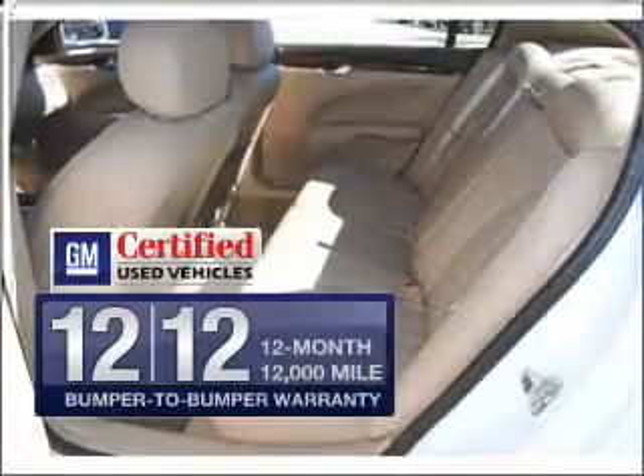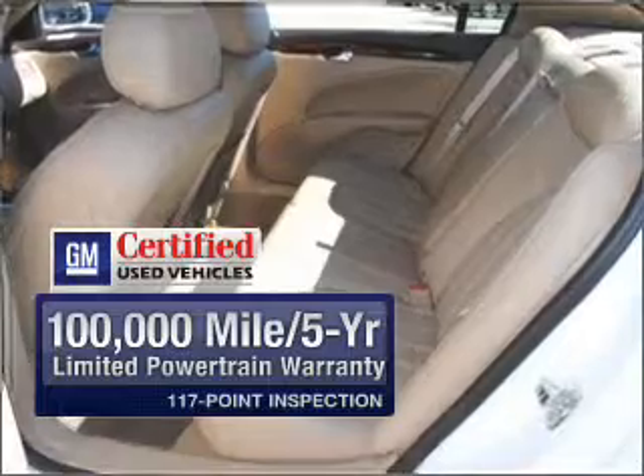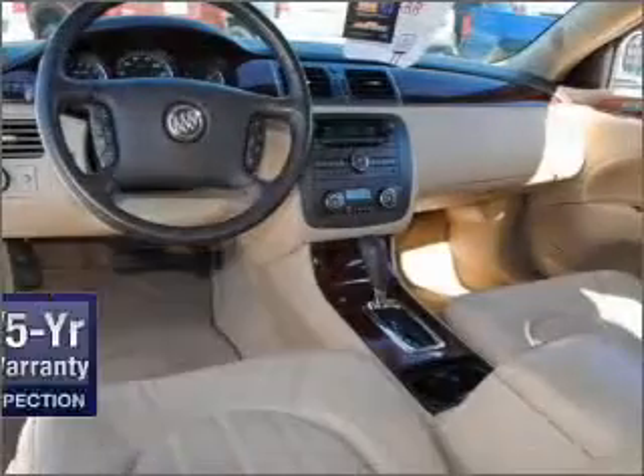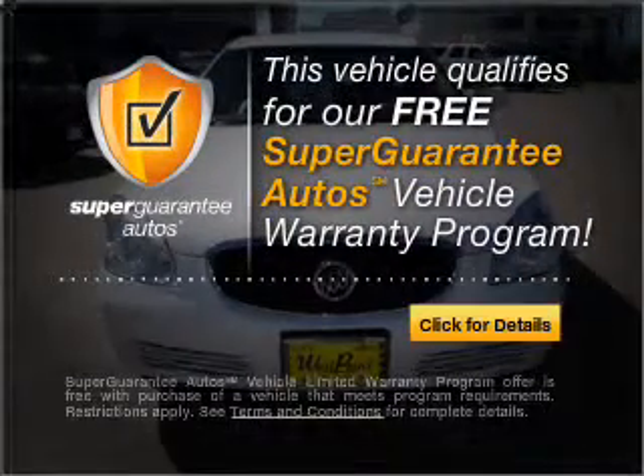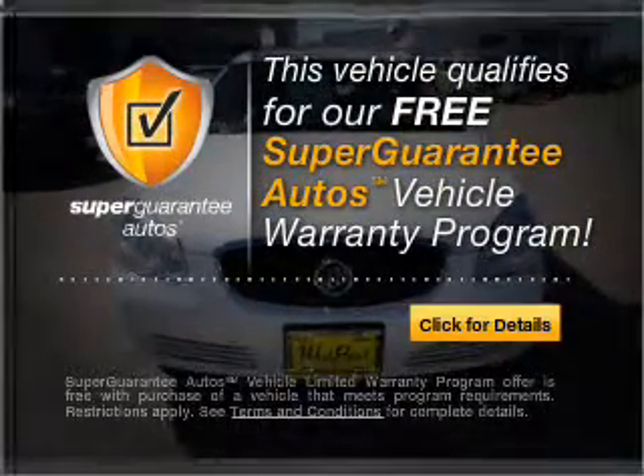GM certified comes with a 100,000-mile powertrain limited warranty and a vehicle history report on this automobile. This vehicle qualifies for our free Super Guarantee Autos Vehicle Warranty Program. Buy a vehicle and get a free warranty from us only at everycarlisted.com.